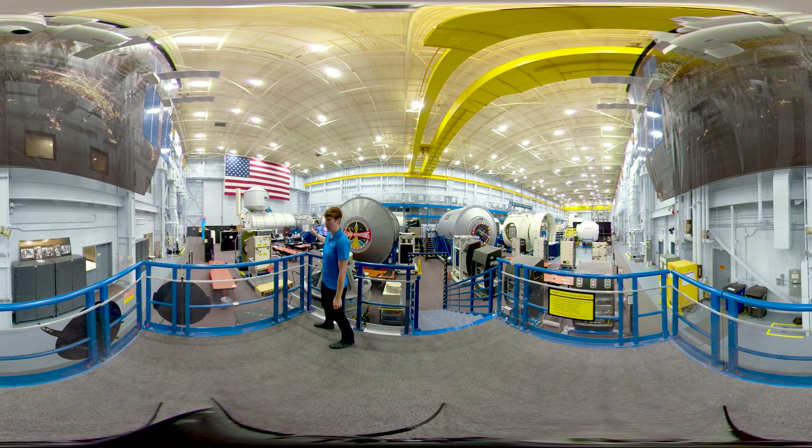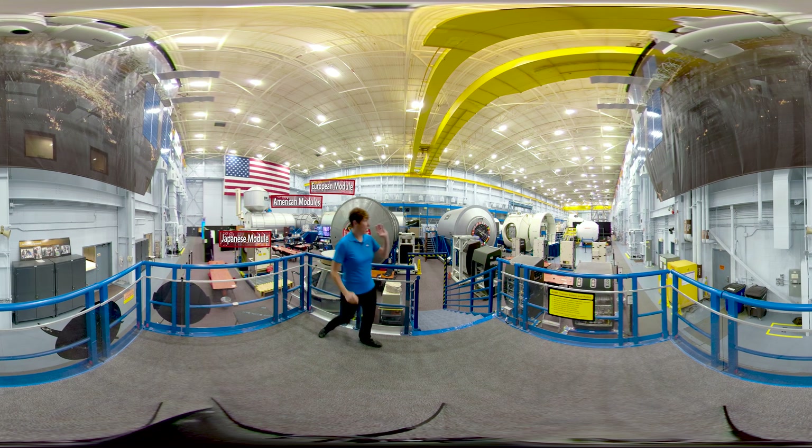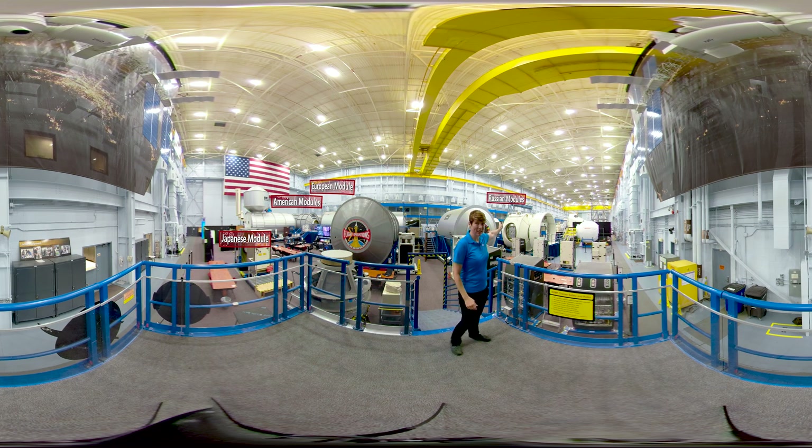If you take a look down here on this side of the building, this is the forward section of the station where you can see the Japanese, the American, and the European modules. And over here on the other side of the building, just out of view, are the Russian modules.